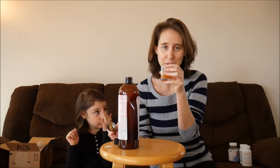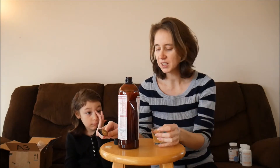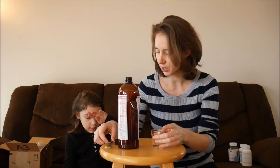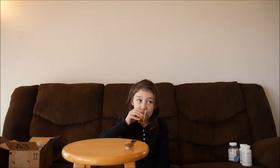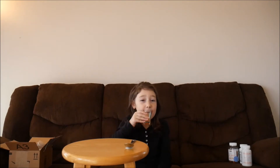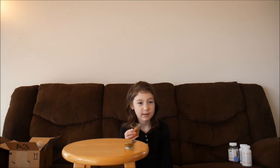It's not bad — probably it's gonna be better colder, but it's definitely doable. Okay, now we're going to try Madison. It smells like peaches and it tastes like candy!